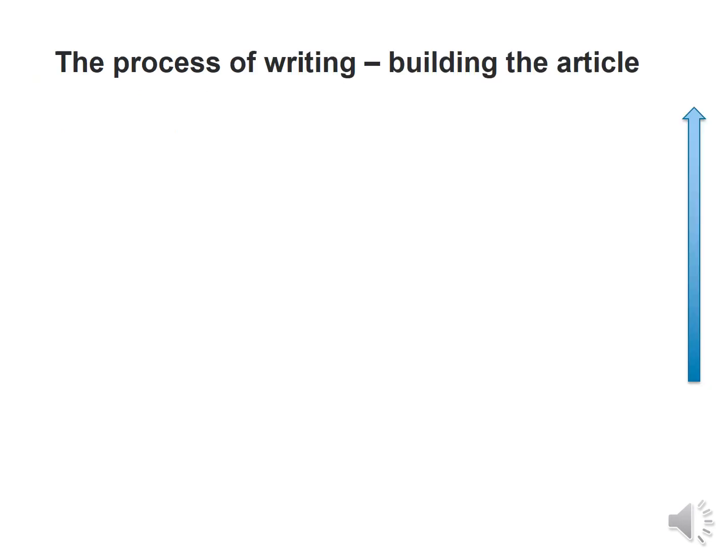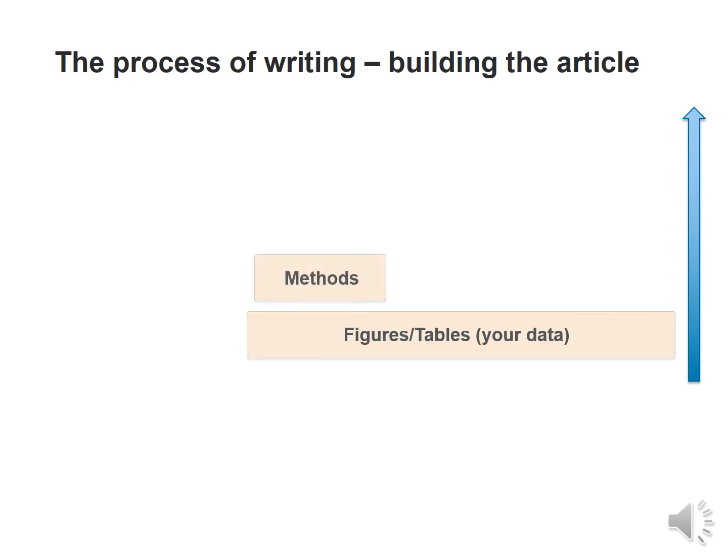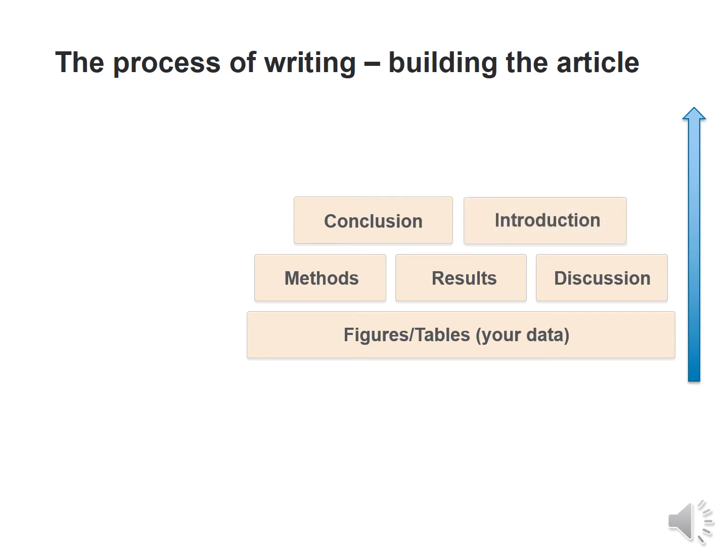Overall, what is the process of writing or building an article? In my opinion, one always starts with the figures or tables — that is the researcher's own data — followed by the method used, the results, and the discussion, which is the most important part because it is your own work. Then the conclusion, the introduction, and finally the title, abstract and keywords, giving a logical downward flow to the article.